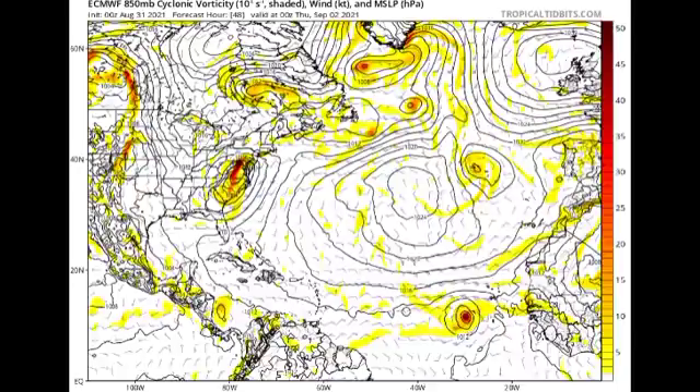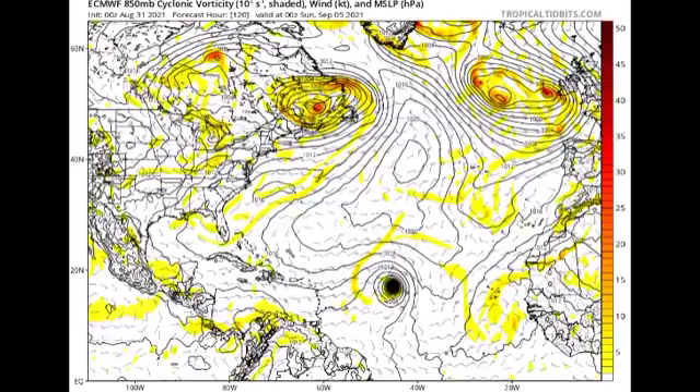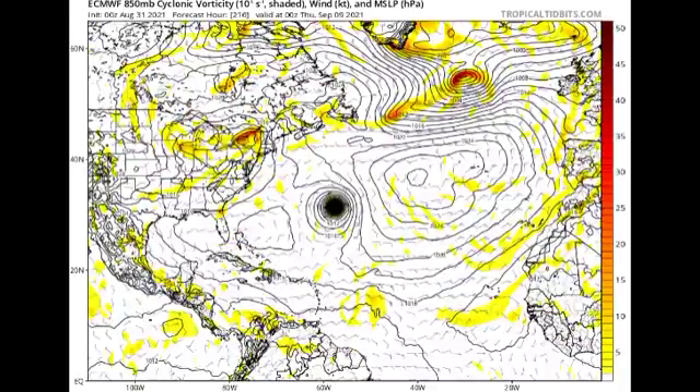Now let's look at the Euro model. By Thursday, September 2nd, the Euro is showing this most likely as a tropical storm, well to the southwest of the Cabo Verde Islands. Moving to Sunday, September 5th, the Euro is showing what is most likely a hurricane based on how tightly packed the isobars are. Interestingly, the Euro is showing the system making a westward track closer to the Caribbean before it starts moving to the northwest.